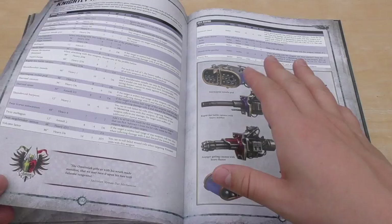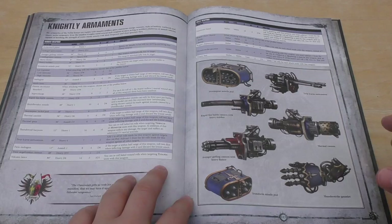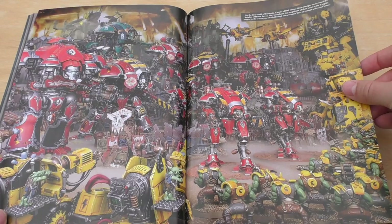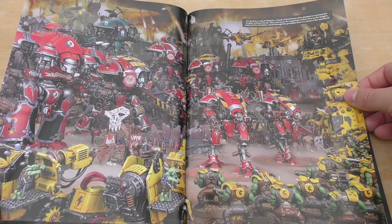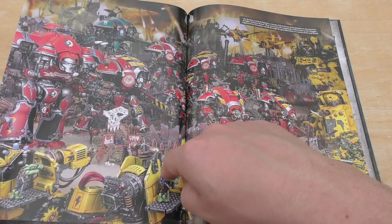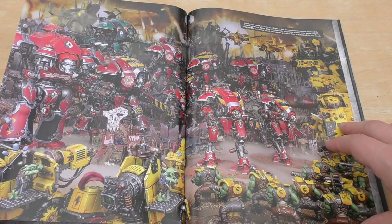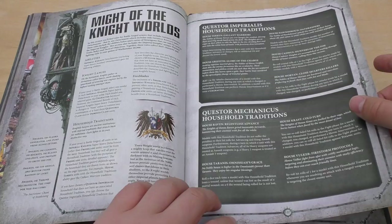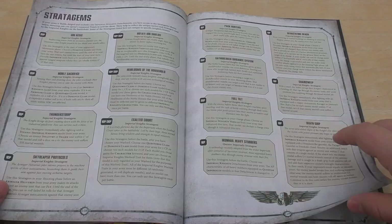So you've then got Knightly Armament, going through all the really cool weapons and showing pictures of the weapons — which is awesome if you're building your knights and want to know what kind of weapons go on each knight. Then there's an amazing picture of a battle here against Orcs. Might of the Knight Worlds — you've got Knight Lances, Freeblades, Household Traditions. And there are some really nice Stratagems here, probably worth getting the cards as well.